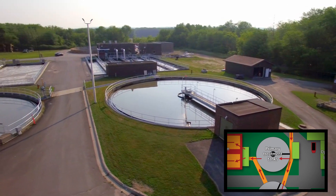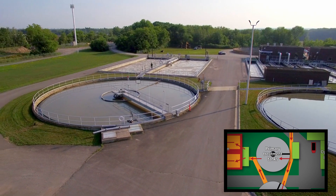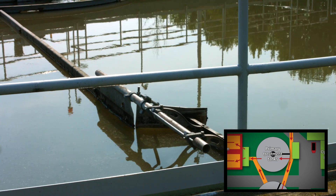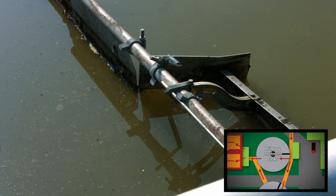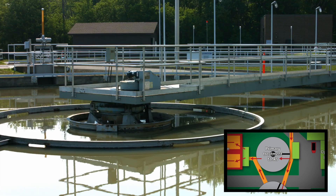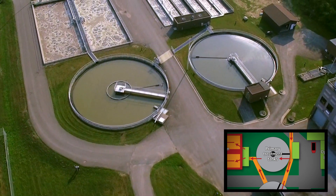Once the water is here, any solids that remain will rise to the top or settle at the bottom. Grease, scum, and other floatables rise — these are collected by a sweeper arm and deposited into a holding tank. A series of rakes scrape the solids that settle on the bottom, moving them into the hopper where they are pumped away.